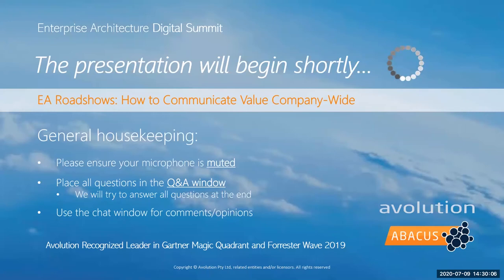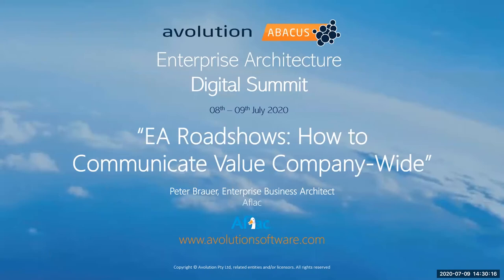Welcome everyone, I'm Melissa Craig, the regional manager of our US office. Hope you all have been enjoying the presentation so far. This presentation is 'EA Road Shows: How to Communicate Value Company-Wide,' brought to us today by Peter Brower at Aflac. Peter and Aflac have done a lot of great work over the past several months to implement Abacus and build up their EA practice.